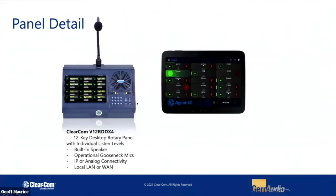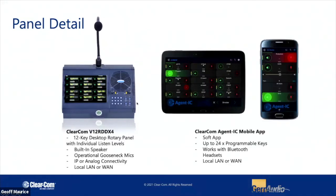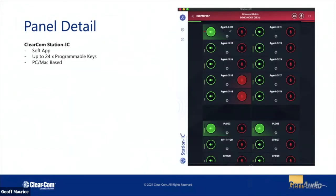One of the coolest things is the Agent IC app. This functions very much like a regular panel but supports Android and iOS phones or tablets. You can program up to 24 keys through the matrix and have access to those endpoints via your phone. They've also just recently announced something called Station IC — a desktop variant of the Agent IC app. It's Mac or PC compatible and also supports up to 24 programmable keys.